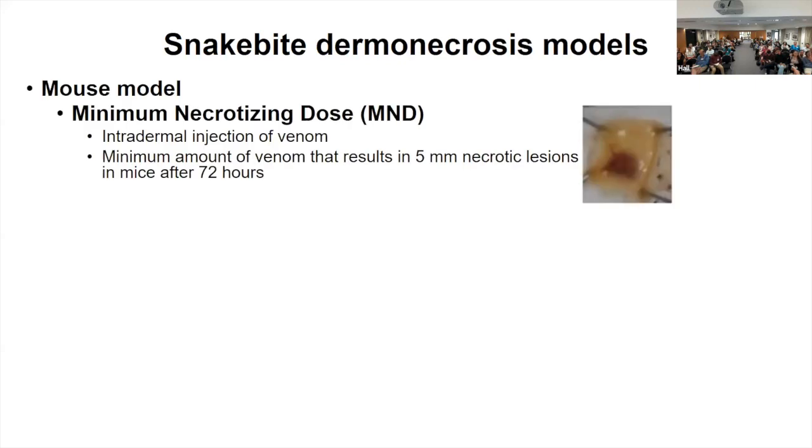Currently, we use a mouse model to study dermal necrosis — this is the MND model, the minimum necrotizing dose. It's primarily used to evaluate treatments: the venom dose is determined that results in five-millimeter lesions within 72 hours, and we use this as a standard to then evaluate a therapeutic application.